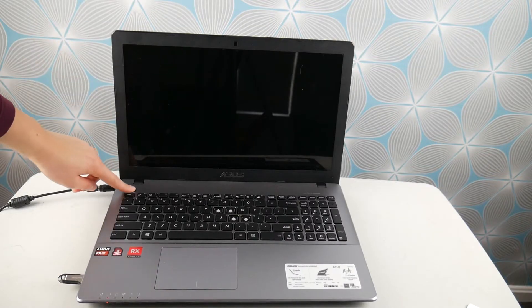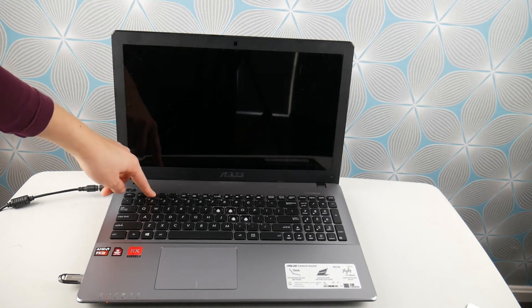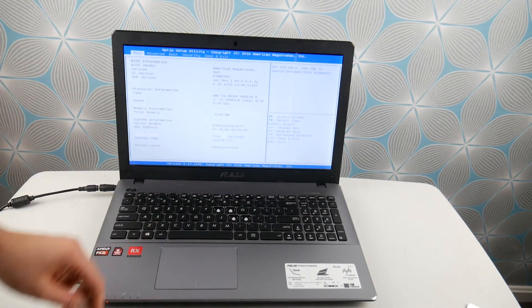So first step as a computer repair technician is I would hit the power button and start tapping on F2 on my ASUS to fix this problem. What we're doing is getting into the BIOS settings because improperly set BIOS settings is the number one cause of this problem.